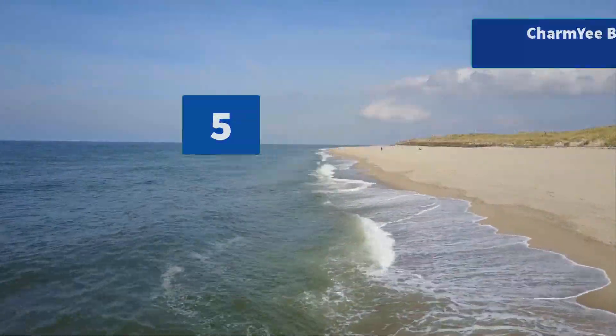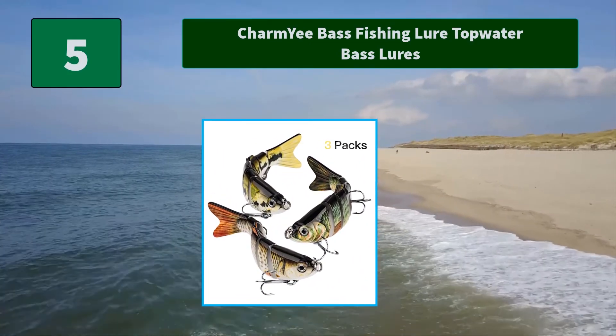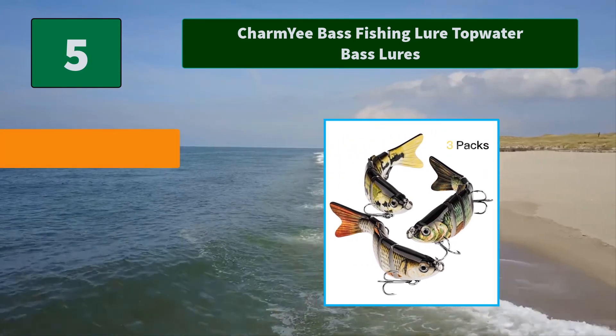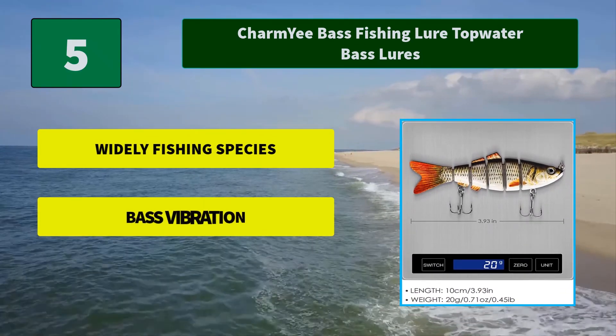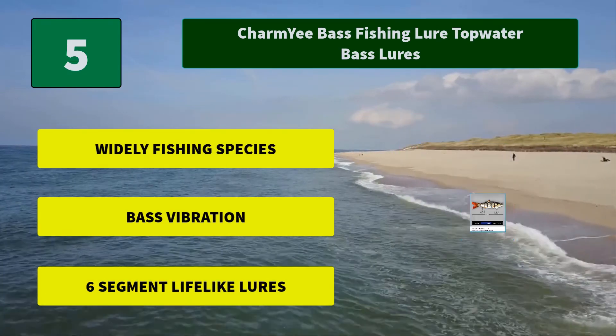Number 5: Charmy Bass Fishing Lure Top Water Bass Lures. This bass fishing lure can be widely used to catch bass, yellow perch, walleye, pike, trout, etc. This swim bait is quite suitable for both salt water and fresh water. Main features: Widely Fishing Species, Face Vibration, and 6-segment lifelike lures.